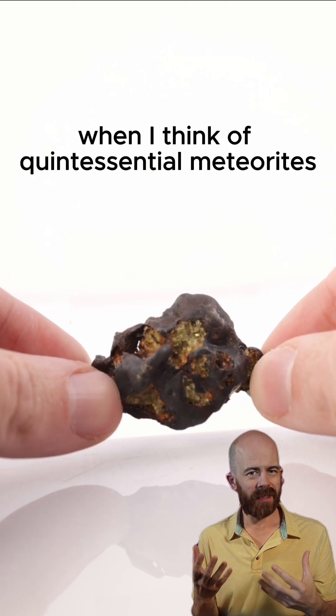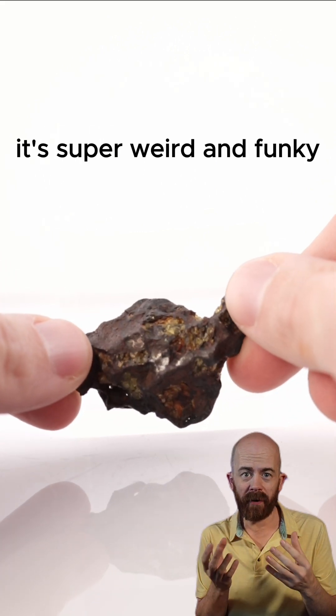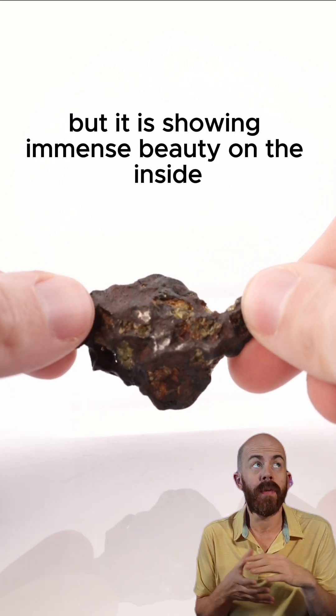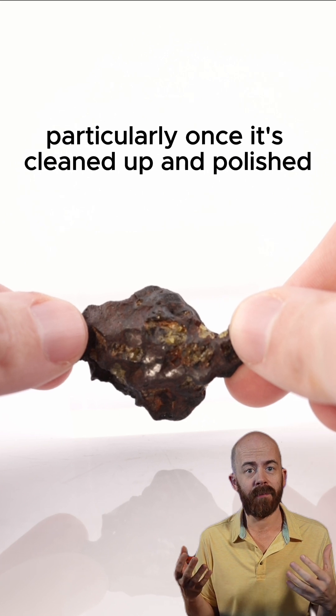When I think of quintessential meteorites, the Imalac Pallasite is absolutely one of those. It's super weird and funky, almost alien looking on the outside, but it is showing immense beauty on the inside, particularly once it's cleaned up and polished.